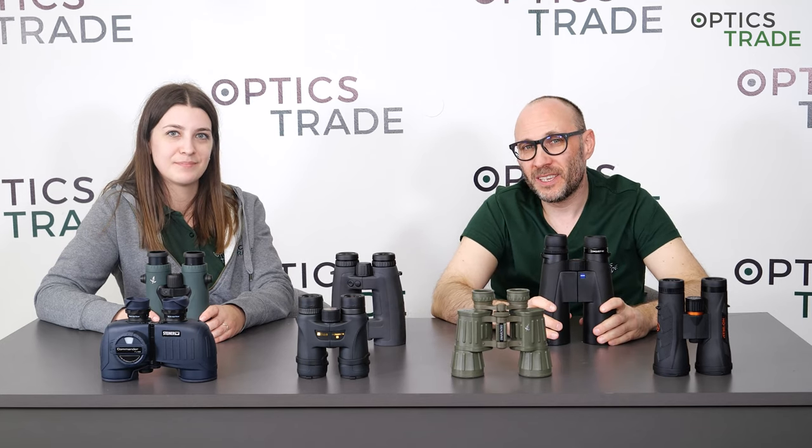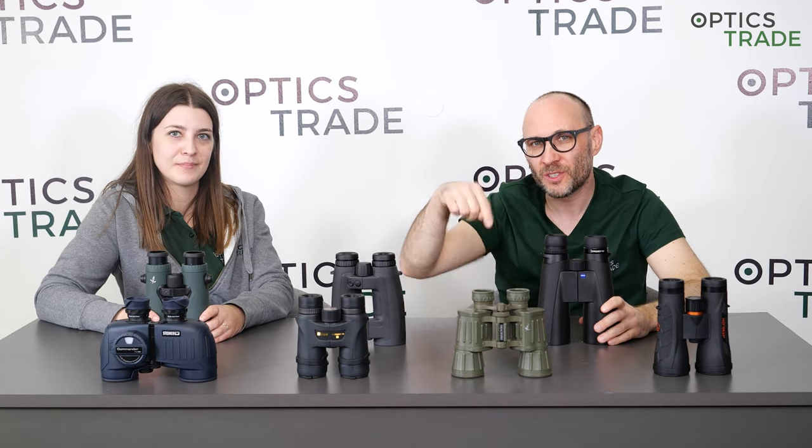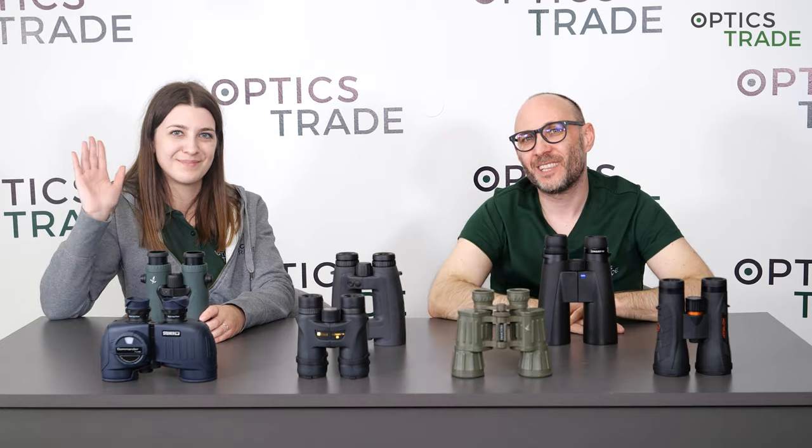Thank you for watching. If you have any additional questions like this, please send them to us in an email or use the comments below. Bye, see you next time.